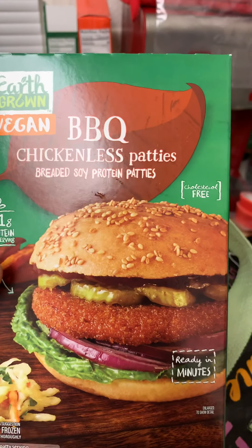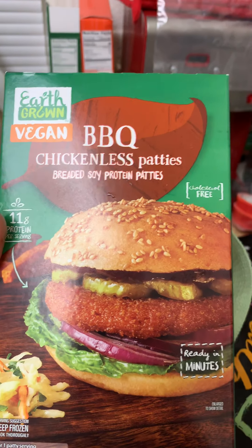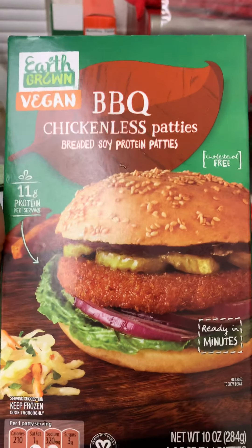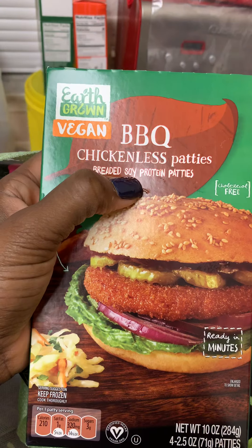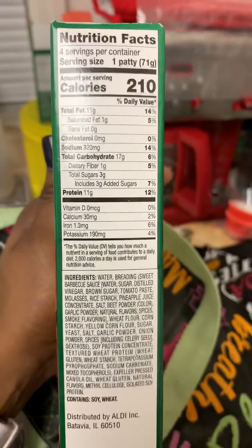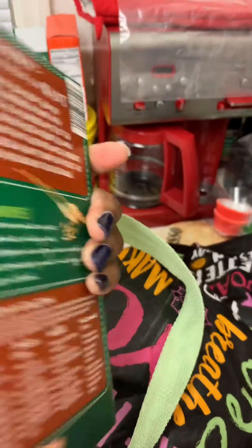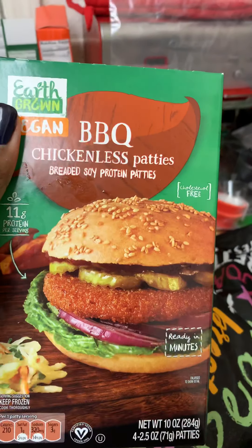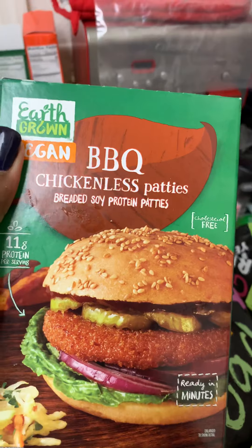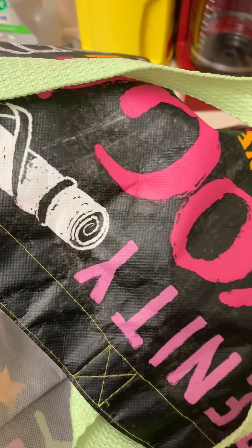I got some barbecue chicken-less patties — they're vegan. Looking at the keto aspects, we try to stay away from soy, and the carbs are 16 per patty. So this would definitely have to be on a carb-light day, or even a day where I do OMAD — one meal — since that's a little carb heavy.